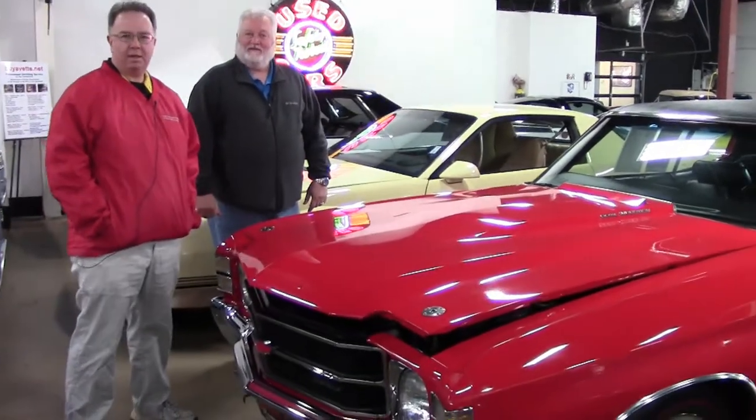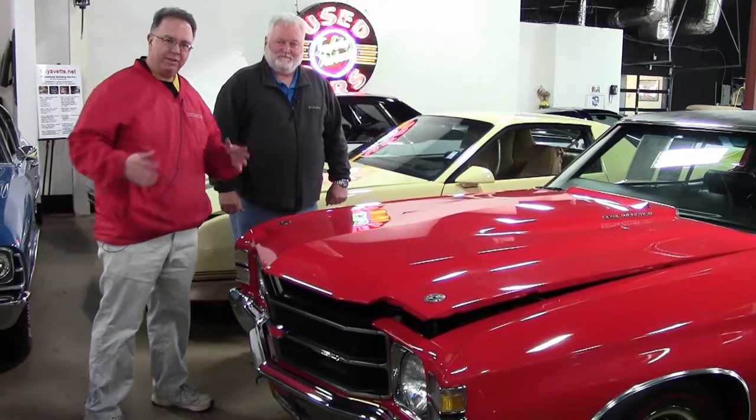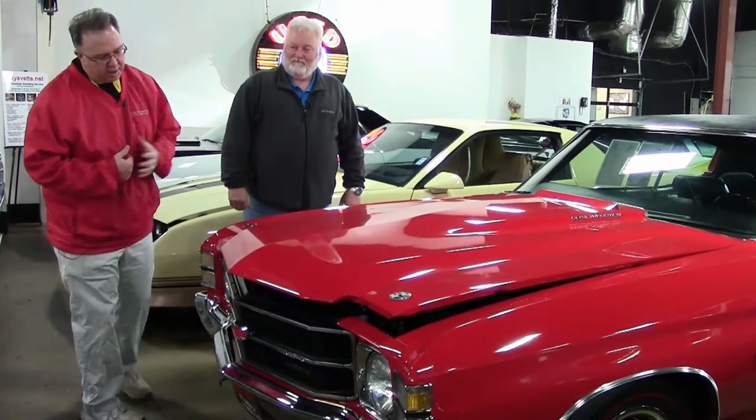A bit of advice: if you own a classic car, keep those receipts — keep anything you can think of — because future owners want to know everything that was done to that car. This is more of a labor of love than just a car to drive. So if you have those receipts, keep them. As always, 770-605-2056. My cell phone is 770-883-9263. We'll look forward to seeing you all out on the road.